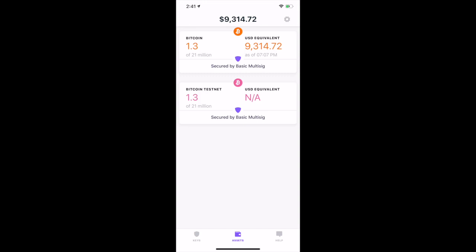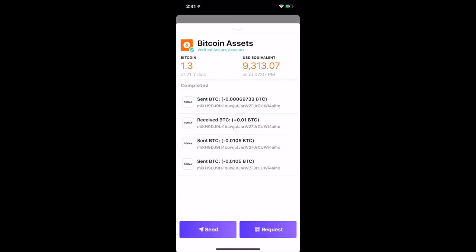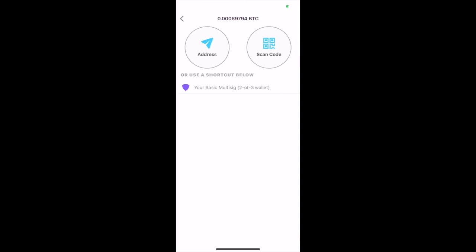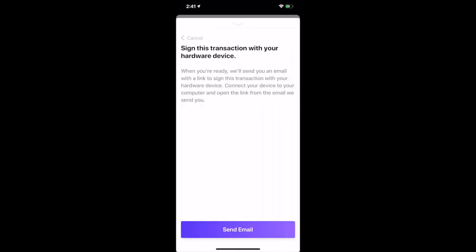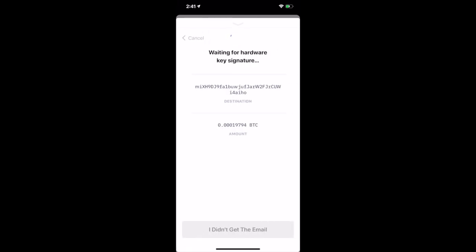Sending a transaction with Kasa is easy. We walk you through it step by step, making multisig usable for anyone. First, you'll enter the details of how much Bitcoin you're sending and to what address. Then you're ready to sign or approve the transaction. The first signature will come from your phone and is applied automatically. Next, you'll sign with your hardware device. The app will send you an email with a prompt to plug your hardware device into your computer, and you'll then approve the transaction from your hardware device.